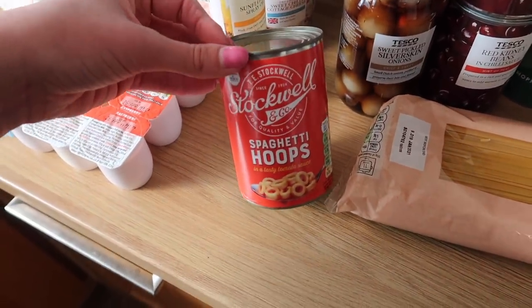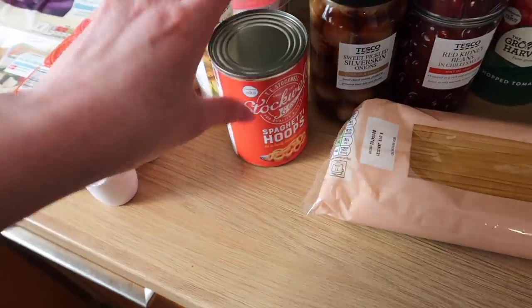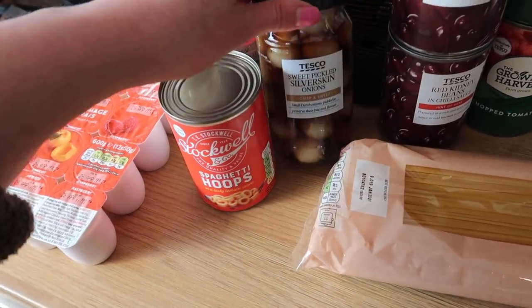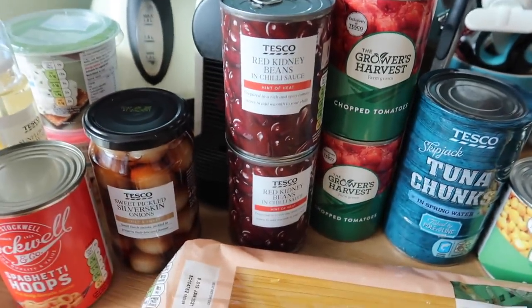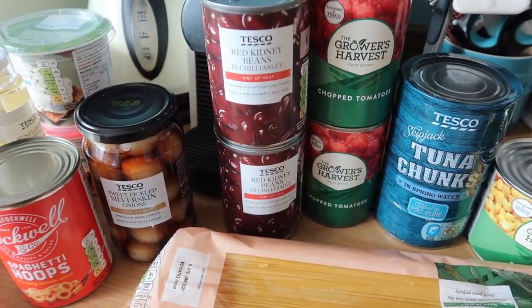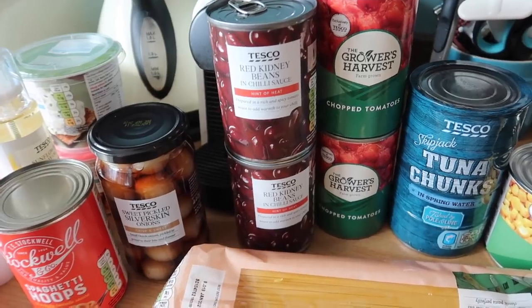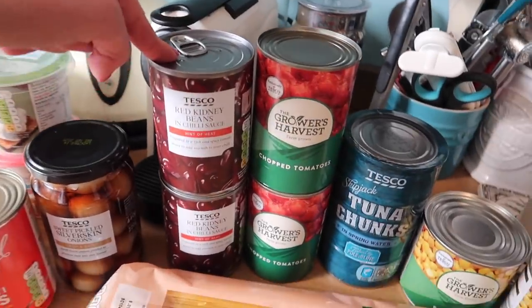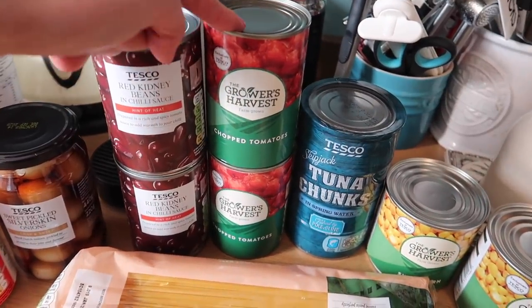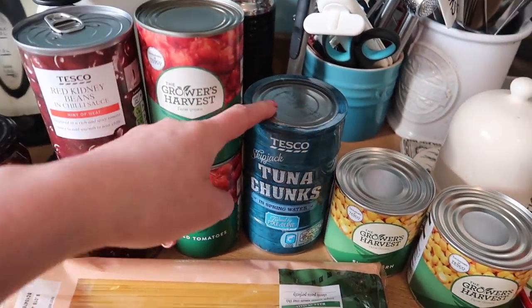I have some spaghetti hoops — they were only about 13p — for the kids or as a quick lunch. We've got some sweet pickled silver skin onions, and two tins of red kidney beans in chilli sauce. They're such a handy thing to have in the cupboard because they help you make a chilli so much more quickly since there's already a little bit of spice going on.